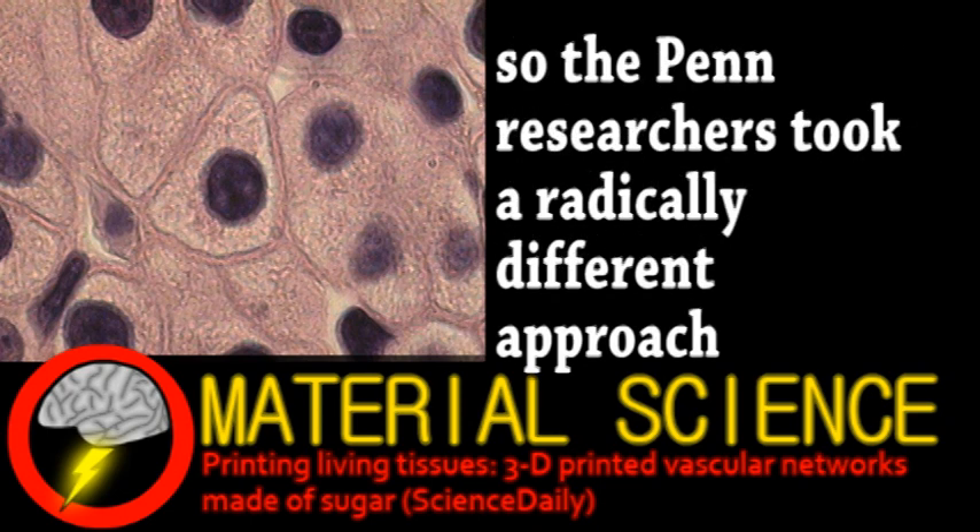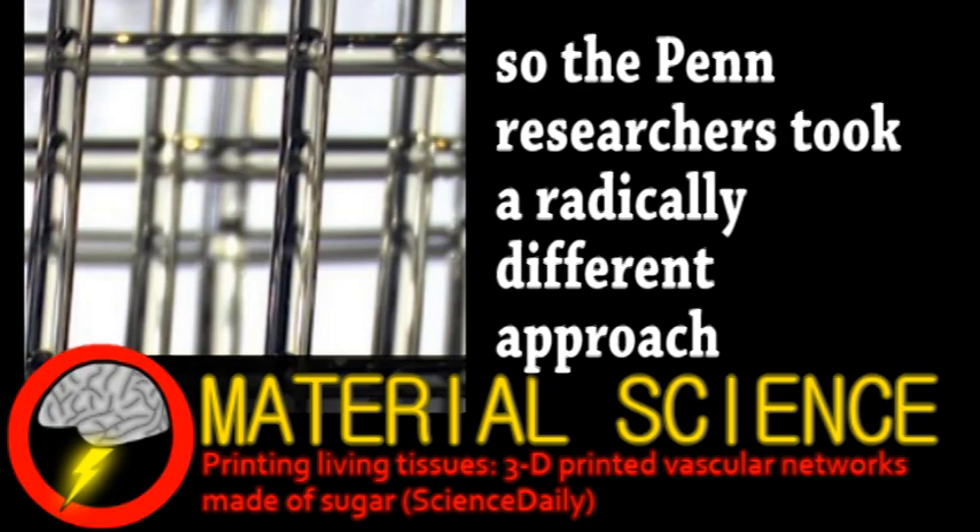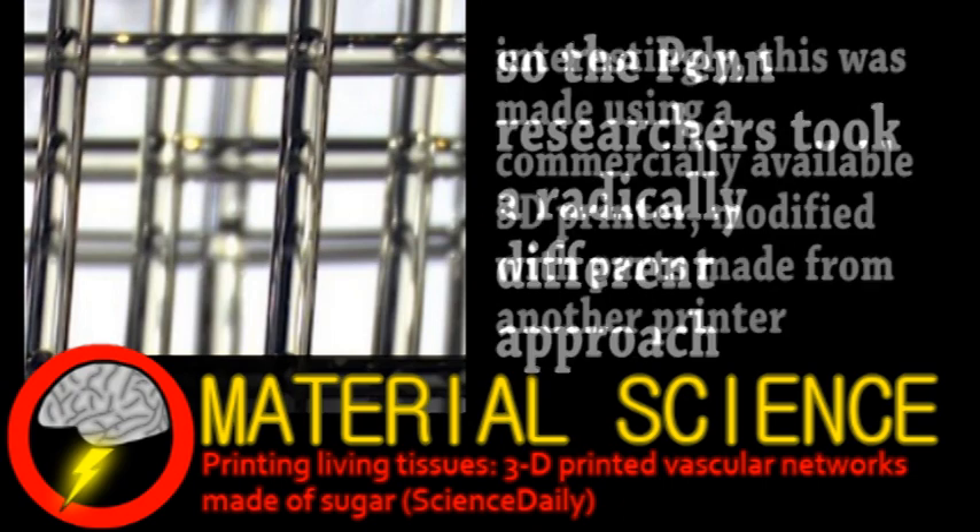To overcome this issue, the researchers actually printed the vasculature first — a network of hollow filaments. They were made from a mixture of glucose, sucrose, other structural sugars, and reinforced with a coating of biodegradable plastic.